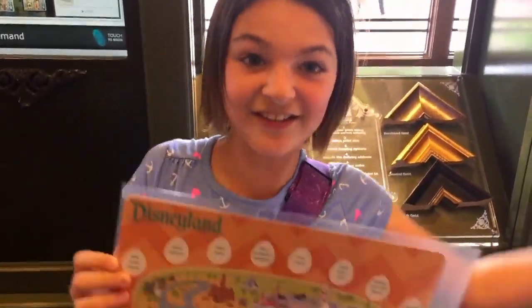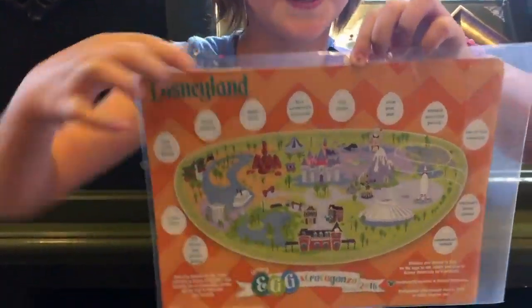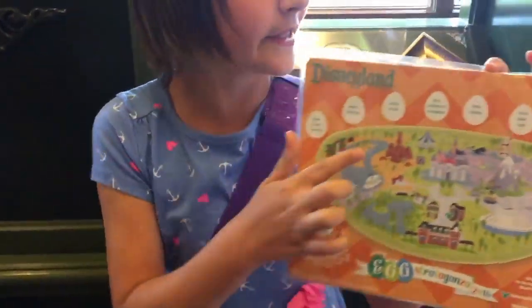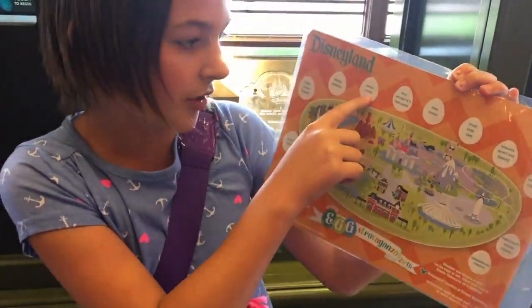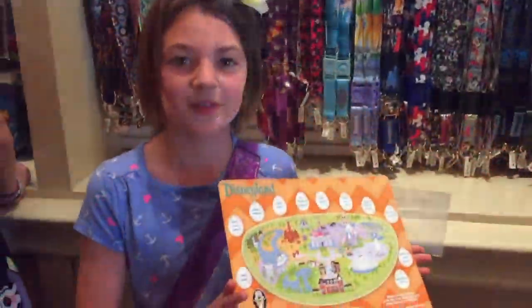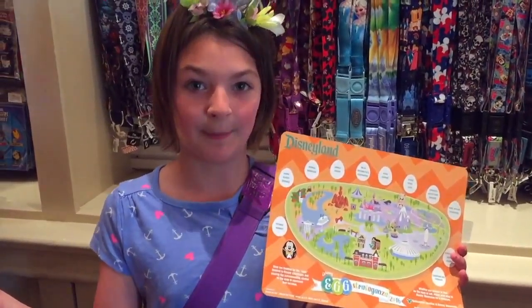We're about to do the Easter egg hunt. These are the Easter eggs you have to find, and this is the map that tells you where to find them. In the egg center it says Jungle Cruise, so the Jungle Cruise egg is by the Jungle Cruise. We found our first egg, Mickey, which is inside 20th Century Music Company.